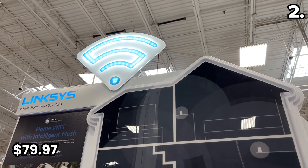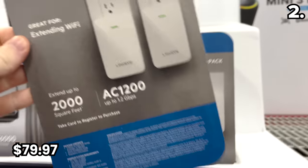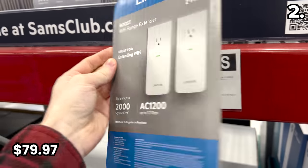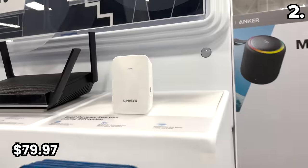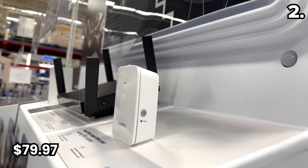From boosting your tech to boosting your Wi-Fi, in the number two spot it's a Linksys two-pack of range extenders for $79.97. These typically sell for around $50 each, so this is a solid deal and a wonderful way to boost up to 2,000 square feet per extender. A great way to eliminate dead Wi-Fi spots, slow internet, or buffering for smart TVs, laptops, TVs, video doorbells, and cameras around your home.